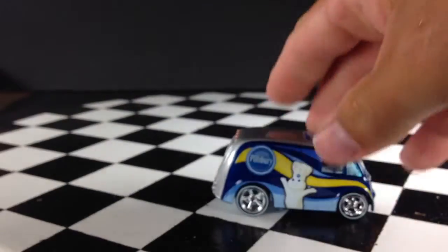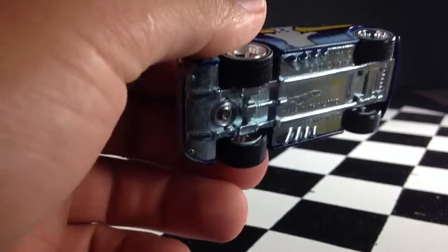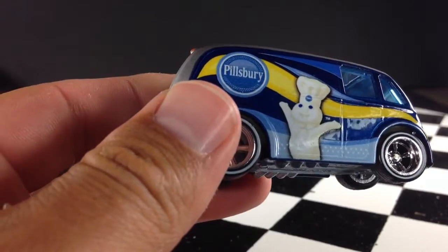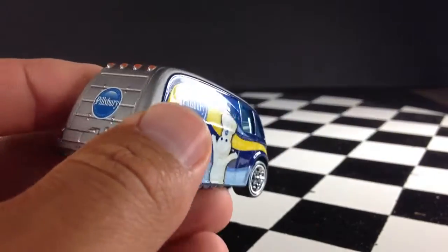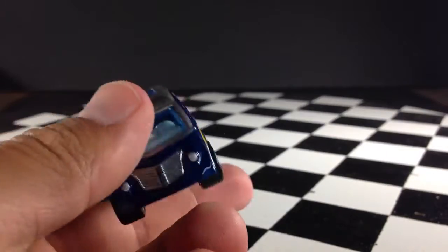Go ahead and open this thing up and take a closer look. Alright, there it is. It's all metal, so it's kind of heavy — not overly heavy, but definitely got some weight to it. Got the Pillsbury Doughboy there on the side, Pillsbury on the back, and the other side is exactly the same.